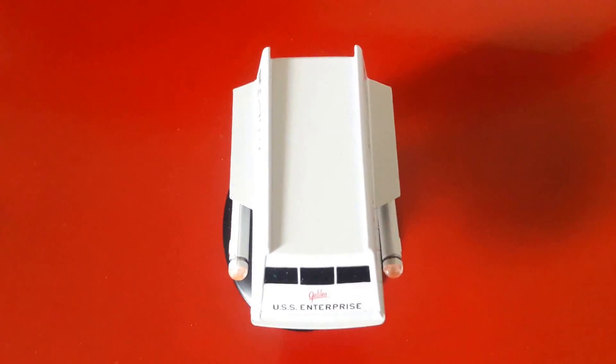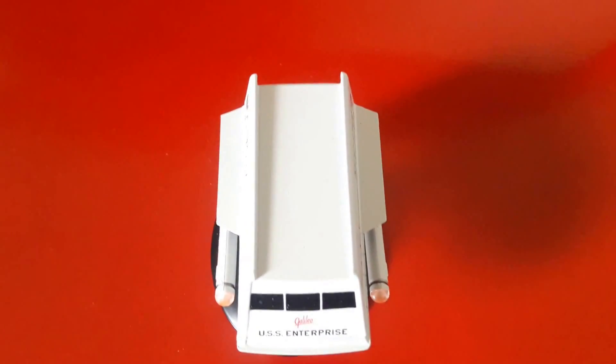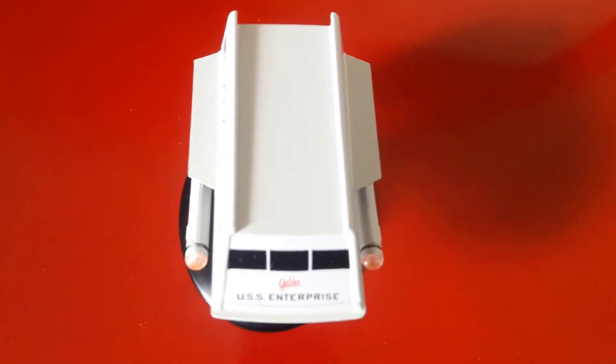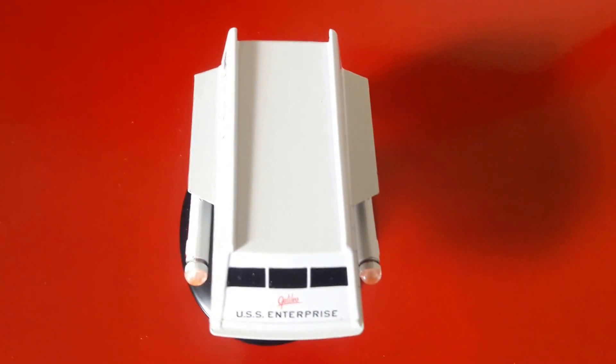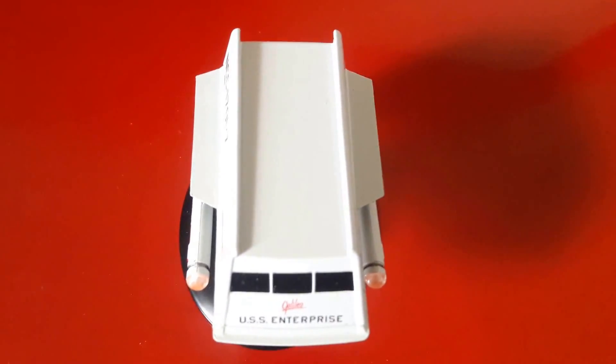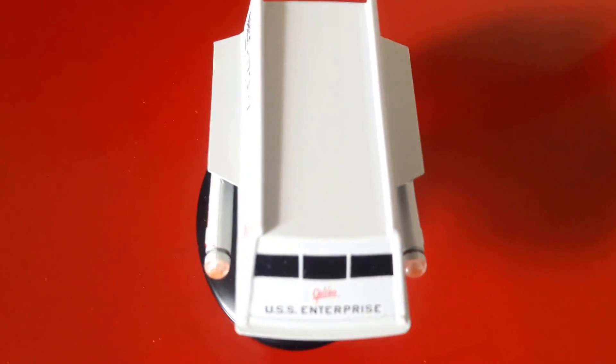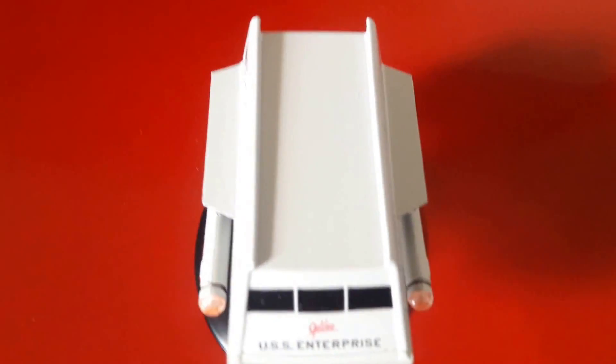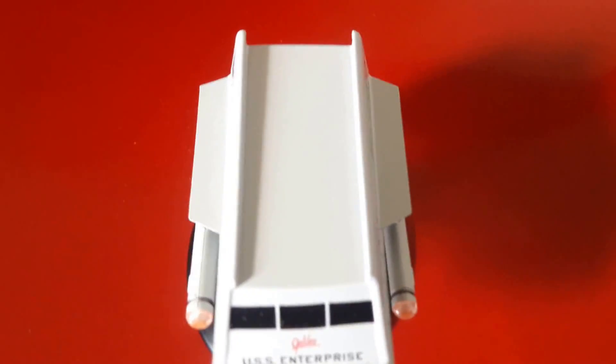Hello, my fellow Trekkies! As promised, here's a closer look video at the Galileo, the Class F shuttle which was assigned to the USS Enterprise — that is the TOS era Enterprise. I believe she's only been seen in one episode, if I'm not mistaken.